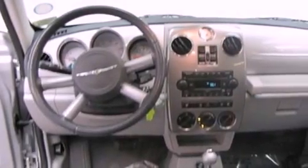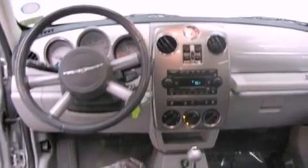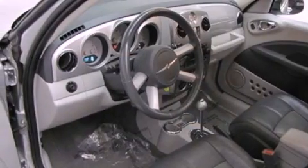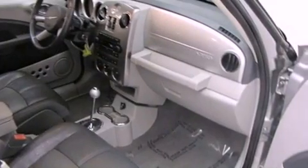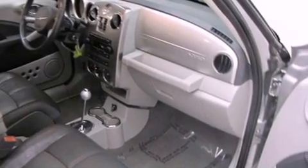All of the following features are included: a sunroof, alloy wheels, cruise control, a premium sound system, a rear spoiler, an anti-lock braking system, a passenger side airbag, air conditioning, and full power accessories. And this vehicle has less than 45,000 miles.